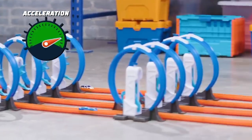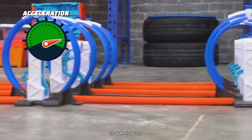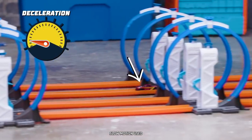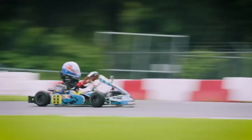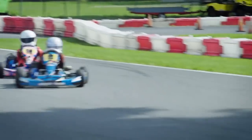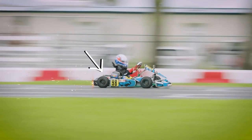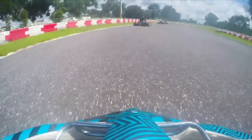Three, two, one, go! The loop kicker accelerates the car, giving it enough speed to race through the loop. But as the car comes out of the loop, it starts to decelerate until the next loop kicker accelerates it. Now let's see acceleration applied to cars of all sizes — go-karts have engines that increase acceleration, just like boosters increase acceleration of Hot Wheels cars.